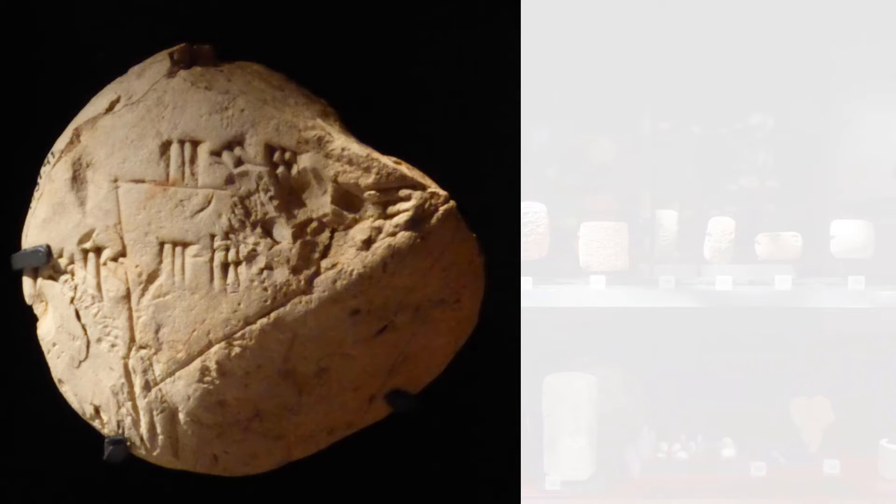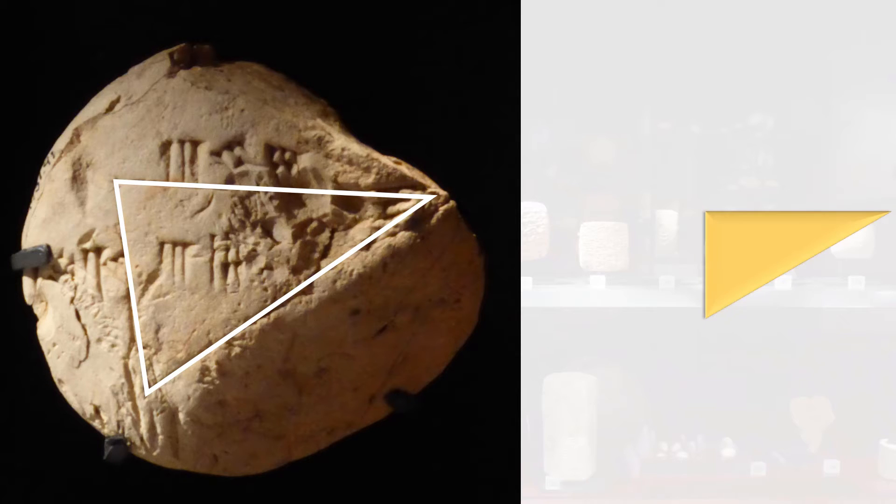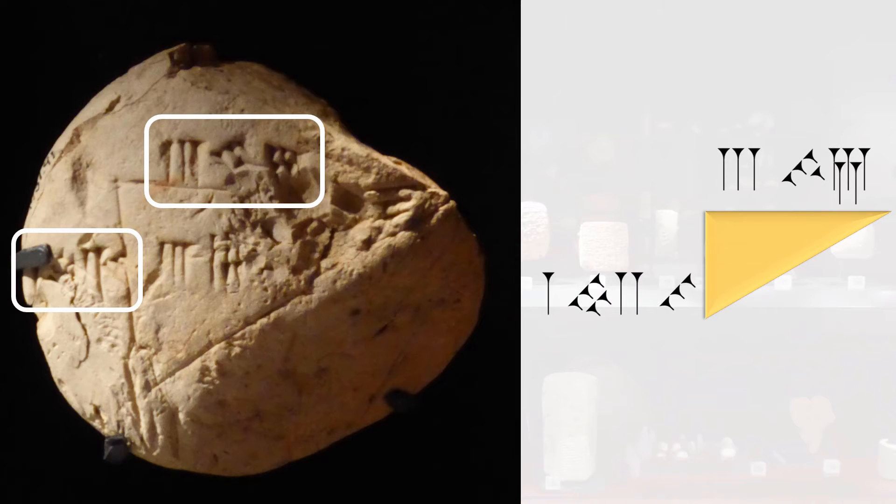Let's transcribe what we can see on the clay. First, there is a sketch of what we're trying to do. Although the triangle may not look like it, we believe that this was a right-angled triangle. Next, we have the height and the width, written in cuneiform of course. These symbols can then be converted into their numerical counterparts. For example, the width is 3 units, 4 tens, and 5 units — or 345 — whereas the height is 1, 52, 30.